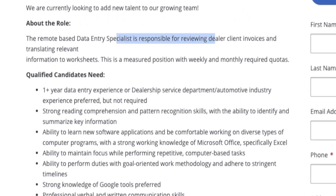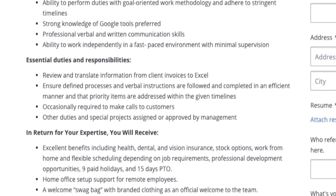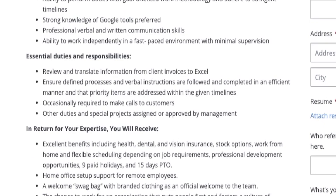They're basically looking for somebody to be responsible for reviewing dealer client invoices and translating that relevant information into worksheets. They are going to measure this position with weekly and monthly required quotas, so you're going to be required to enter so much per week and so much per month. You'll review those invoices and type that information from the client invoices into Microsoft Excel, ensuring you follow all processes defined in writing or verbally by your supervisor and complete all data entry in an efficient manner.